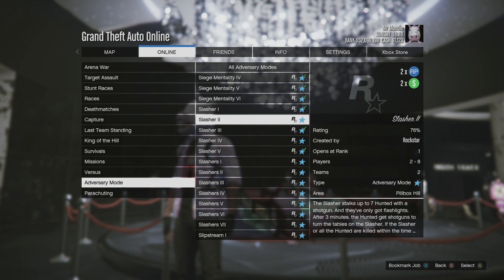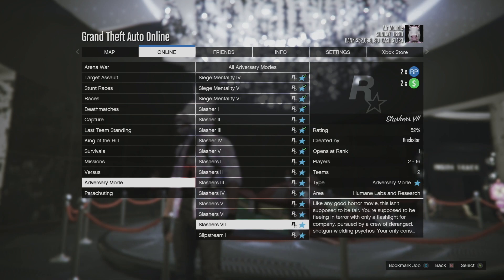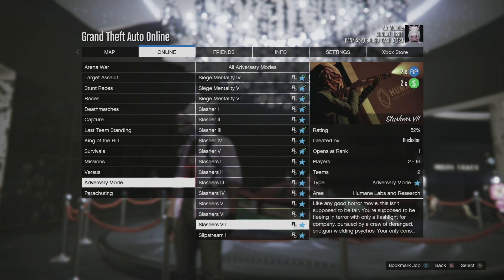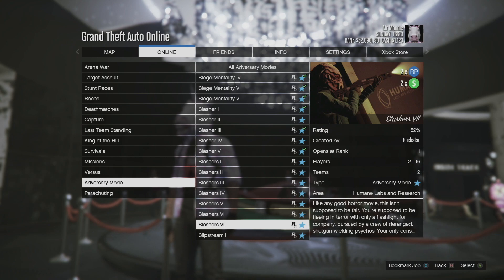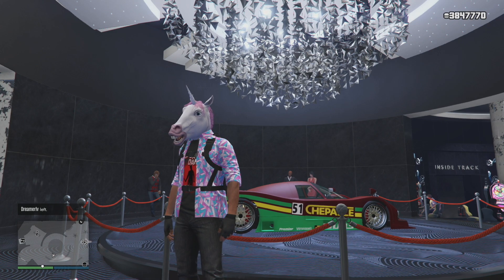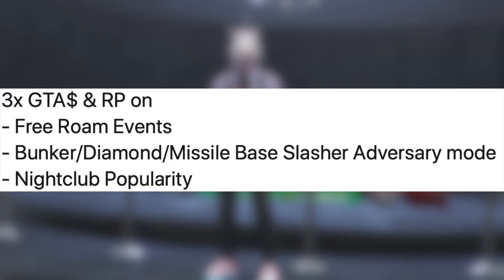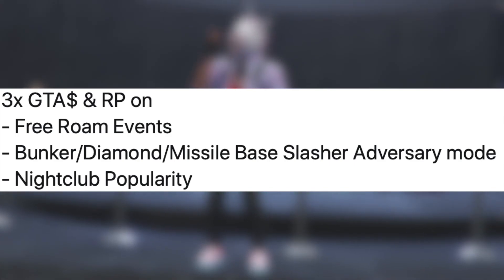Last but certainly not least, we have the Slasher Adversary Modes that are also double money in RP all week long. So there's all our money-making opportunities this week — have fun being spooky! And apparently, because I'm blind, there's also nightclub popularity at three times RP this week as well.